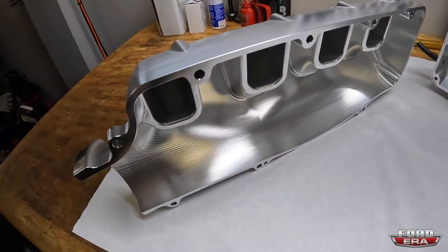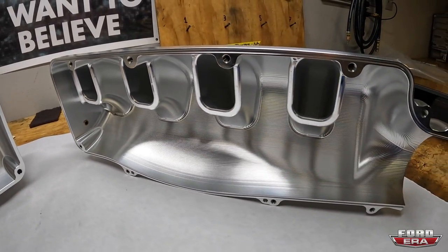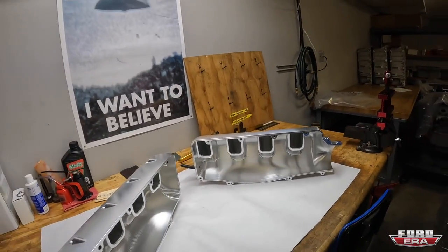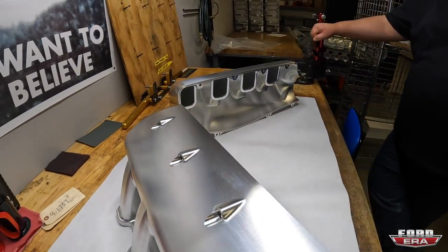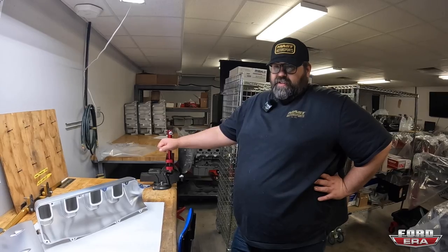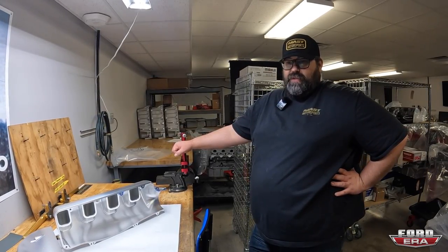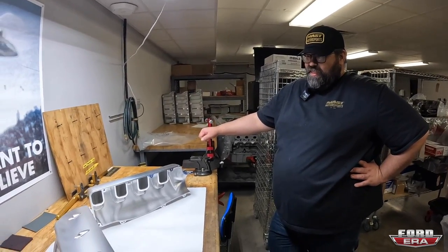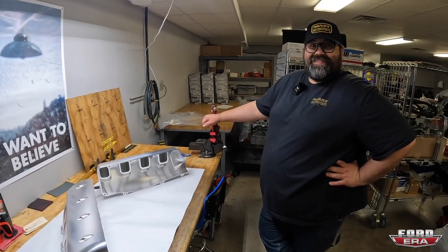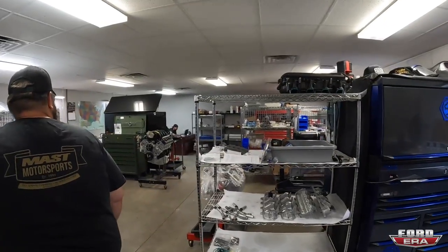Each billet intake started as two complete square blocks, all hogged out. Each one takes about 40 to 100 hours of machining and retails for about $6,400. The factory Godzilla intake and others on the market didn't hit the RPM and power levels they wanted. They've made three of these and are using them to develop the next round of cast or plastic intakes - they know the market won't accept $6,400, but it's a cool development piece.